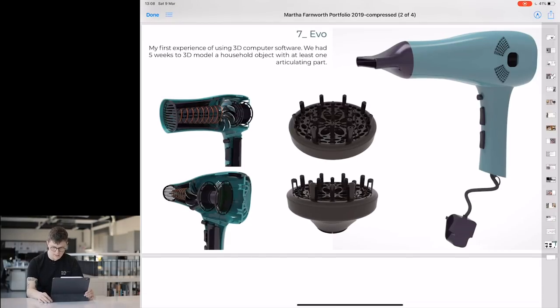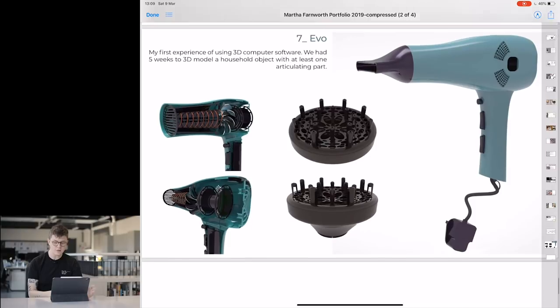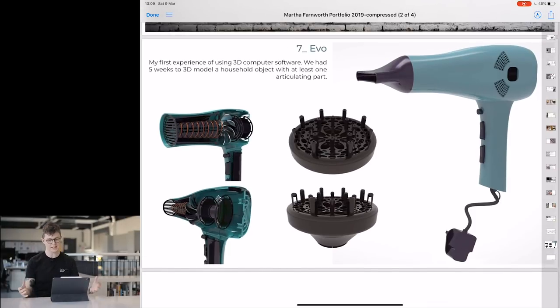Finally, Evo — the experience of using 3D computer software; five weeks to model household objects with at least one articulated part. Interesting stance to say it's your first time using 3D software in a portfolio — are you telling me you've only used it once, in which case will I need to train you? This model is good enough to stand on its own — you don't need to bring it back down and say 'oh but it was my first go.' Be confident. It's detailed, looks accurate. Just say this is a 3D model I've done. Could do with a bit more pizzazz, but nice job with the rendering.